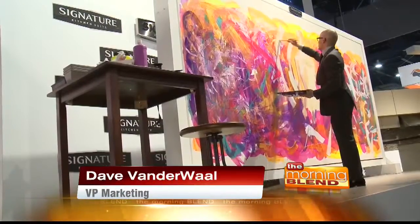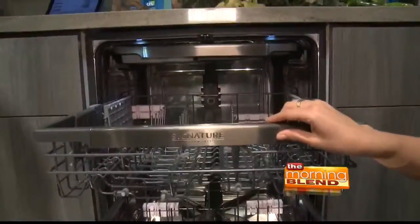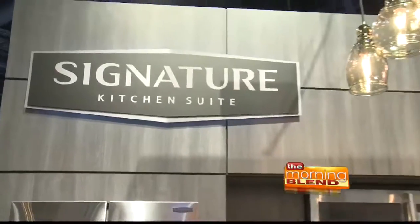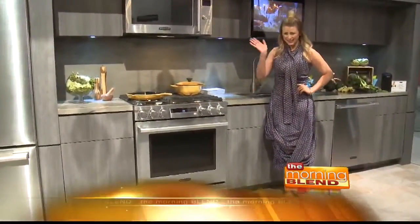So we designed the Signature Kitchen Suite to be life's canvas. We popped by the Signature Kitchen Suite booth to learn more about this new super premium home appliance brand making its official debut at K-BIS. Two things that I love: cooking and design.